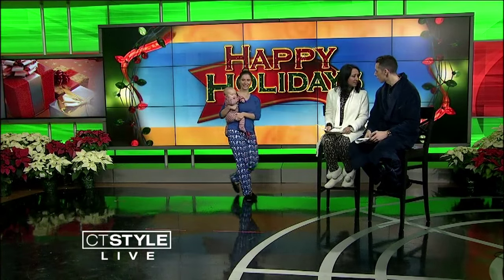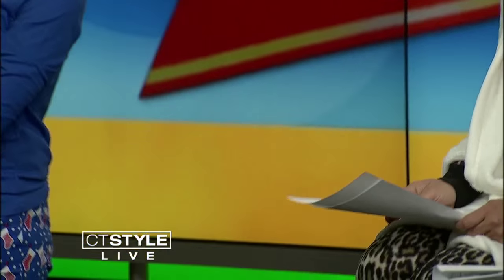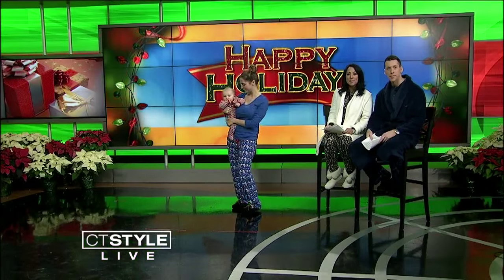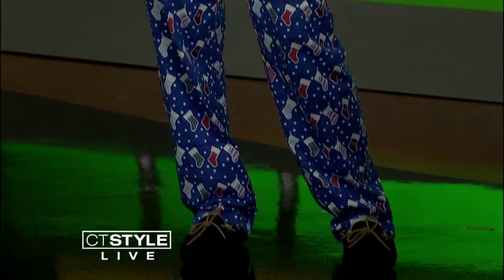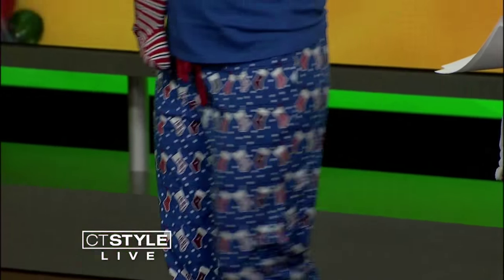First up, we have Jamie and Gavin, Teresa. Look at how cute this mom and baby duo are. Gavin's six months old, and he's enjoying his little outfit there. He's wearing a classic red and blue striped Ralph Lauren onesie, complemented by his mom, who's wearing a Nautica PJ set, and I love the Ugg slippers. Jamie and Gavin, thank you so much. Merry Christmas.